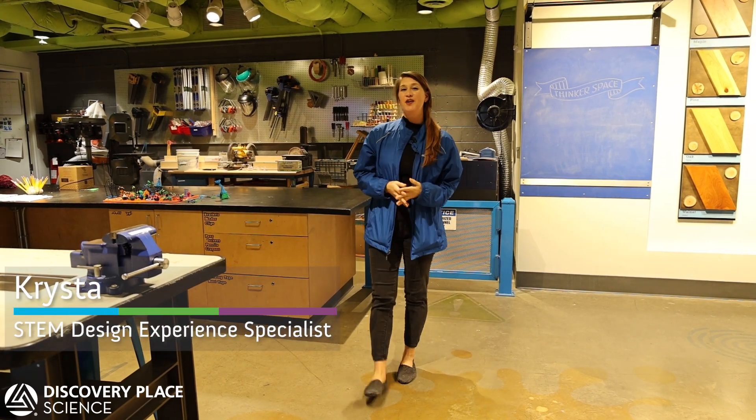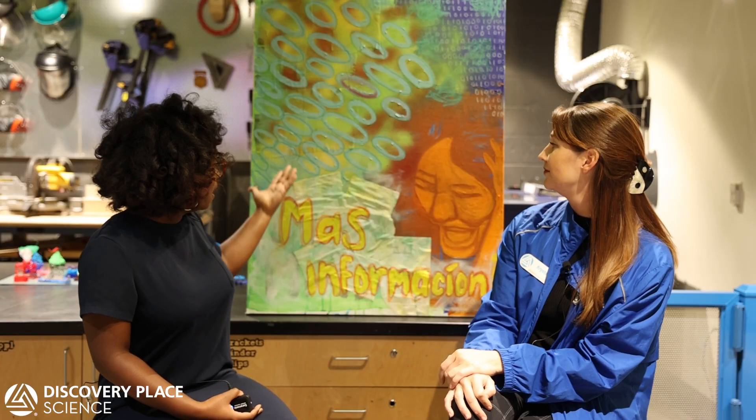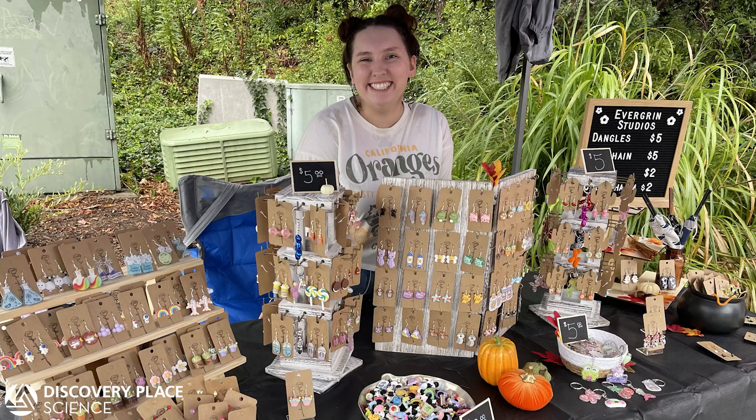Welcome back to Discovery on Demand. We're doing an artist spotlight series. Over the course of the next few weeks, we're going to meet a handful of staff members who are also very talented artists, which might be why they're so good at creative problem-solving.